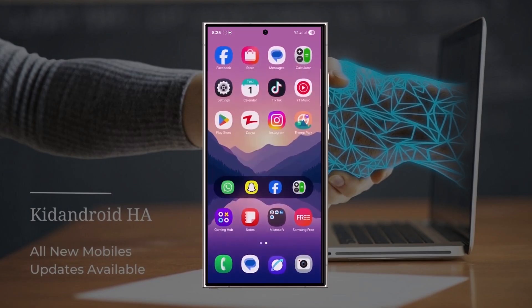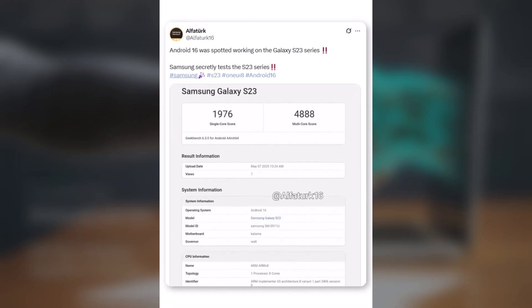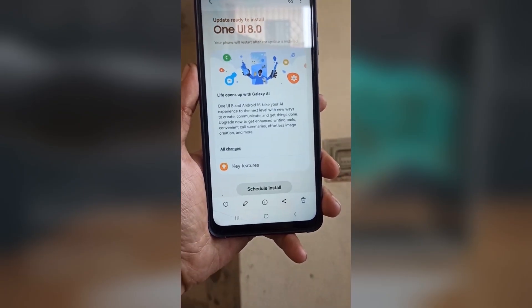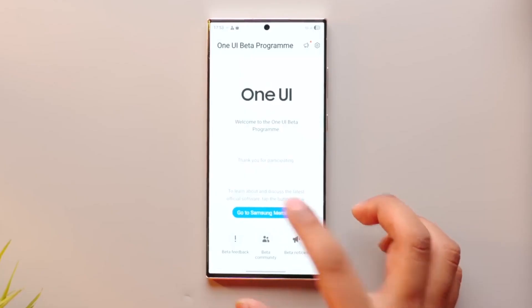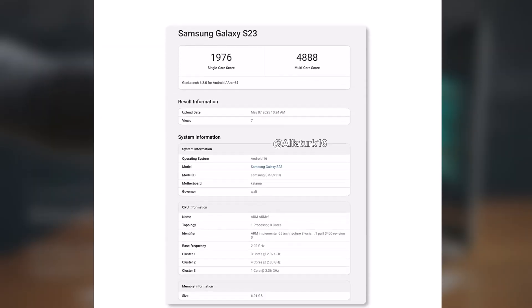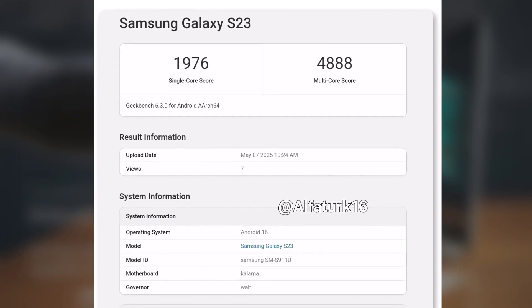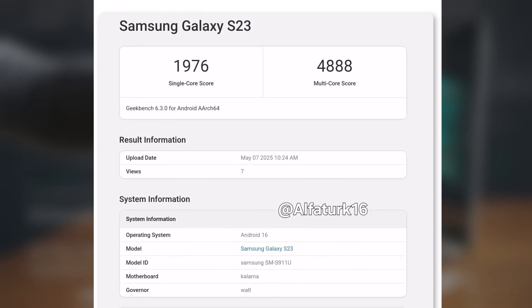It's not just the S25 series in the pipeline. Samsung has also started testing One UI 8 based on Android 16 for the Galaxy S23 lineup — a major move hinting that the 2023 flagships could also join the open beta program later this year. The Galaxy S23 models qualify for the Android 16 update, and even the Galaxy S22 series from 2022 is set to receive it eventually. However, the One UI 8 beta will initially be available for Galaxy S23 models only in select regions. According to a recent Geekbench listing, a tested Galaxy S23 US carrier variant scored 1976 in single-core and 4888 in multi-core tests, with numbers likely to improve as Samsung applies more optimizations.